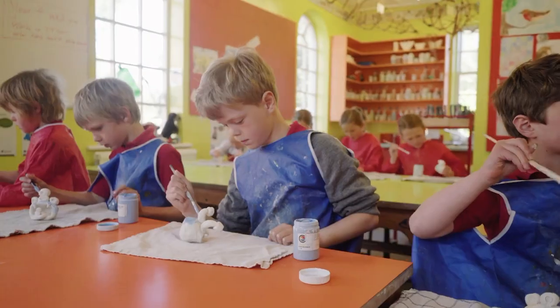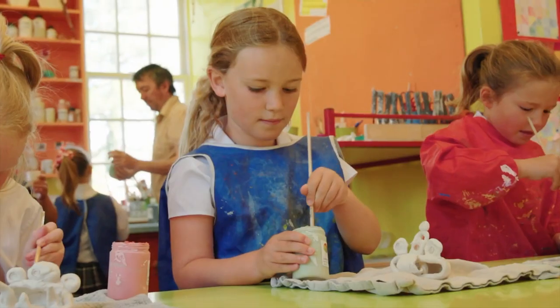Here is a ceramics room where we create lots of sculptures. Once you finish sculpting it you can glaze it and then put it in the kiln. It's really clever because it fires it and then it's ready to take home.